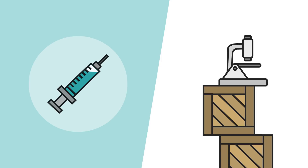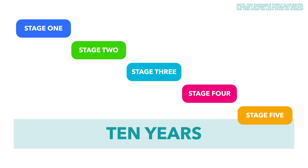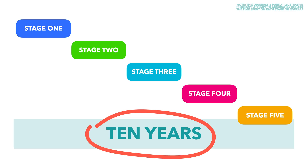When creating a vaccine, there are usually five stages which, in combination, ordinarily take over 10 years to complete. Scientists have clearly sped up this process when it comes to COVID, leading some to worry about the vaccine's safety.